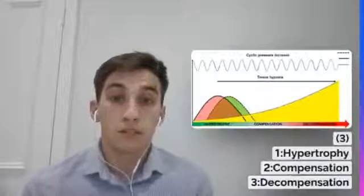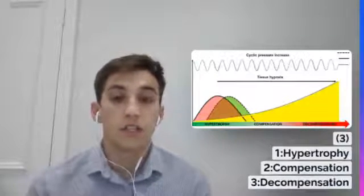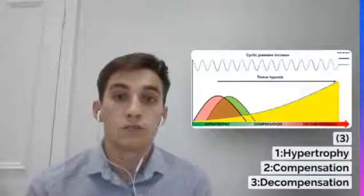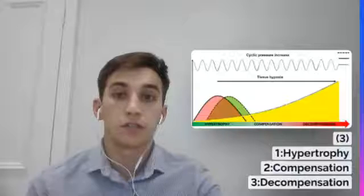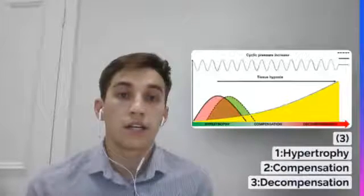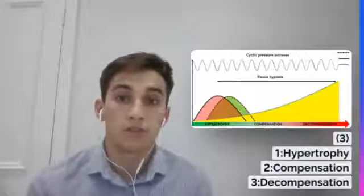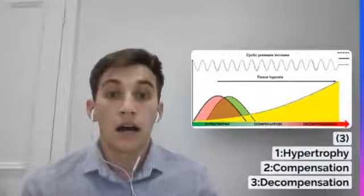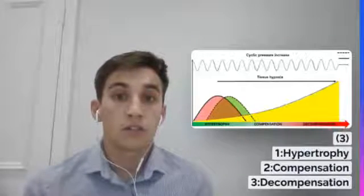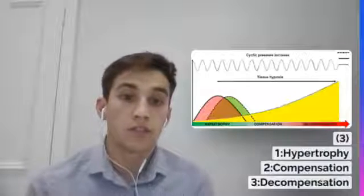Bladder outlet obstruction results in bladder dysfunction in three stages. Initially, increased intravesical pressure during voiding results in smooth muscle hypertrophy, leading to tissue hypoxia. Persistent hypoxia then leads to increased pro-fibrotic changes, increasing the amount of collagen compared to smooth muscle. As the amount of collagen increases, bladder compliance and voiding function become impaired. This is known as decompensation.